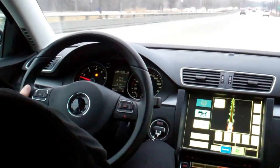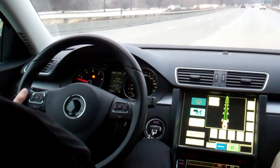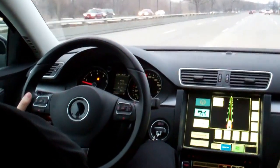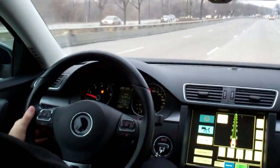Hi, this is Doug Newcomb with Wired.com. We're in Continental's automated driving vehicle at the Chicago Auto Show. Ebro with Continental is going to take us through the three modes of autonomous driving that the vehicle has.